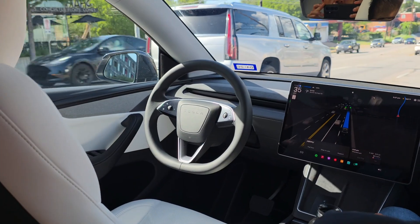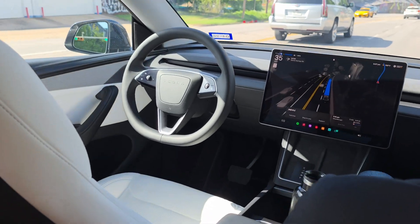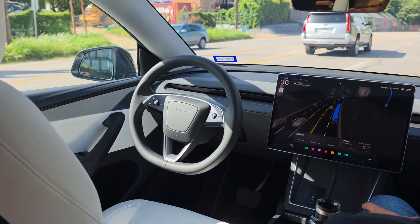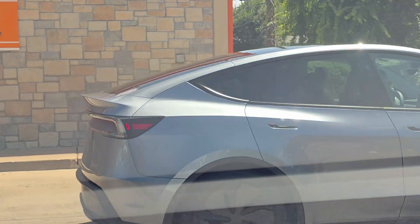I just got done with two RoboTaxi rides, and I figured I would provide my thoughts and tell y'all how it works. It was awesome — absolutely amazing. I was super impressed at just how smooth it was. But let's talk about how specifically it works.